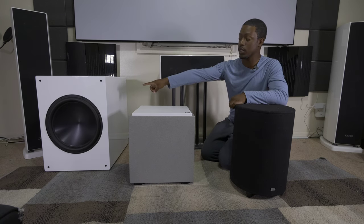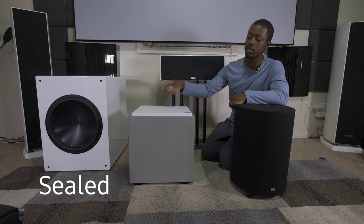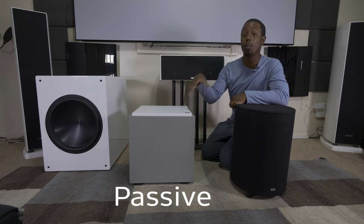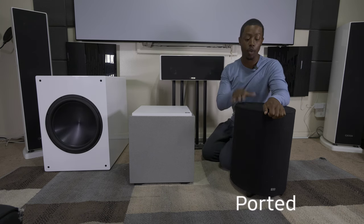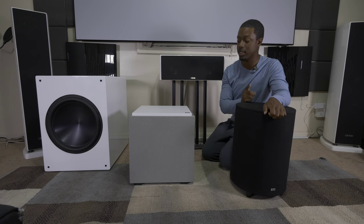Starting on my far right, the biggest one is a Rhythmic sub — this is a completely sealed box. In the middle, from Definitive Technology, is a sealed sub with passive radiators. And then this traditional sub here is a down-firing subwoofer from OSD Audio that's ported. So I have three different types of subwoofers.